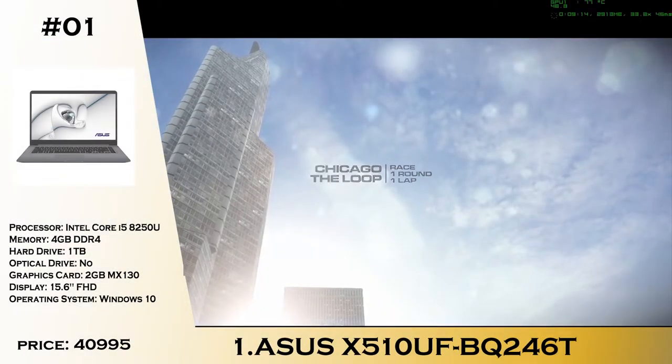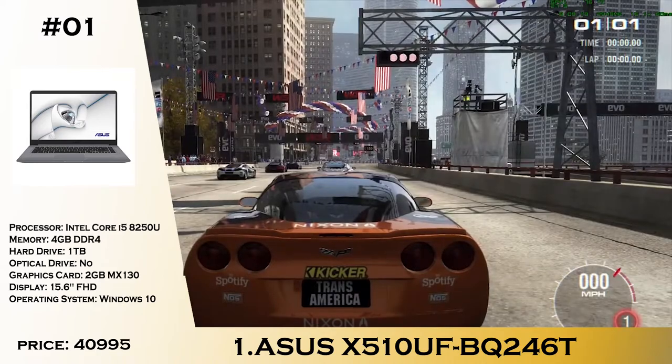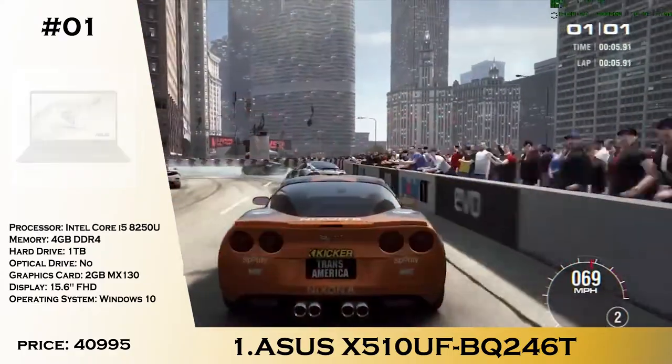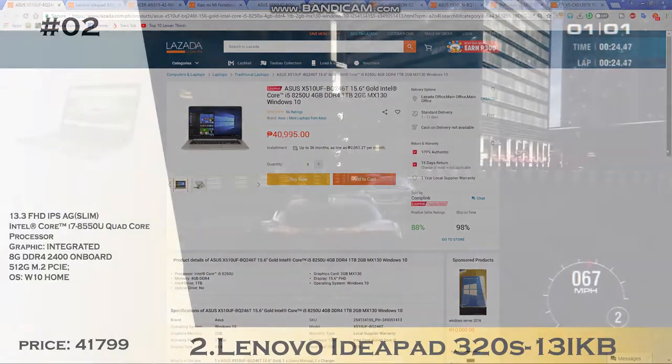Number 1 is the ASUS X510UF. There are a lot of compromises but this laptop is really great when it comes to its sleek, portable, and stealthy look. What you can see under the hood is actually really good: a Core i5-8250U, 4GB of memory with a 1TB hard drive, and an MX130 dedicated GPU, priced at 49,995. This one also has a Full HD display, which is really great for both video editing and content creation.